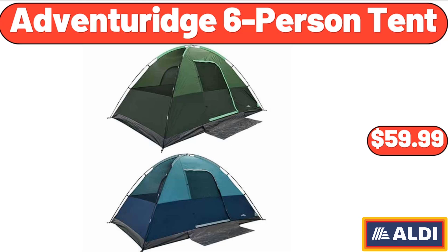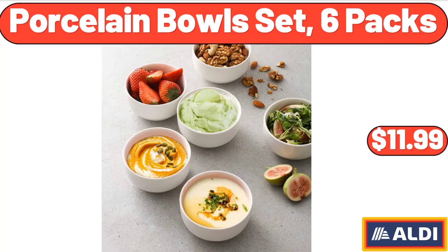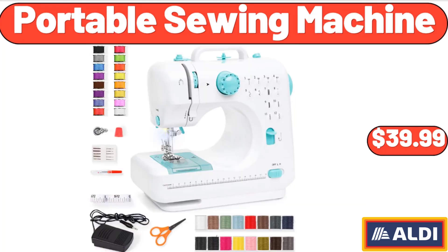Adventure-Age Six Person Tent, $59.99. Travel Duffel Bag with Adjustable Strap, $13.99. Porcelain Bowl Set, 6 Packs, $11.99.